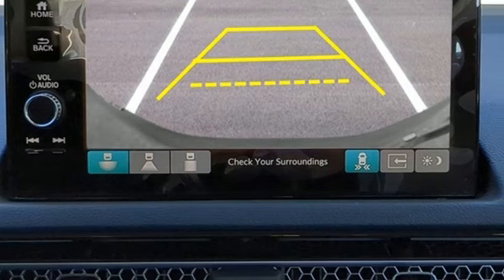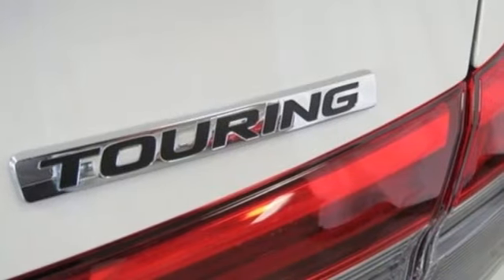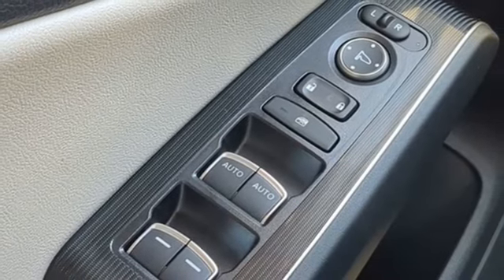Integrated navigation system with voice activation, inductive device charging, front heated leather bucket seats, steering assist cruise control, doors and push button start proximity key, dual zone climate control.